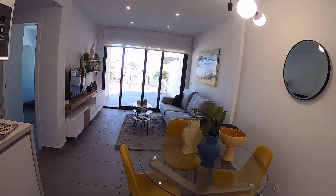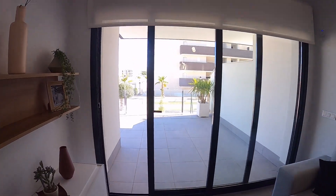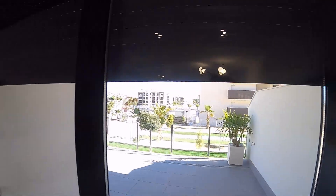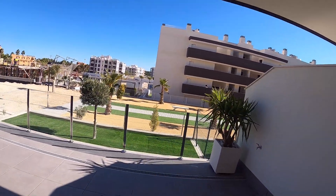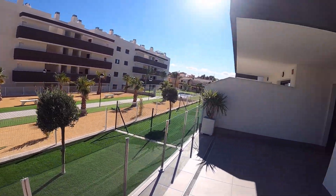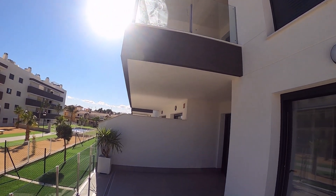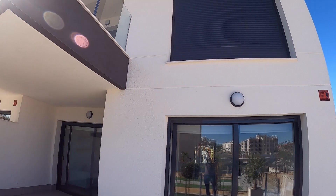It's perfectly functional, a good size, and bright. Good quality double-glazed doors and windows with electric shutters. Outside there's a large terrace because it's ground floor. Looking up, you can see the half terrace — on the Model B version that would span all the way to the end of the property with an exit from the bedroom as well as the lounge. That's the difference between Model A and Model B.